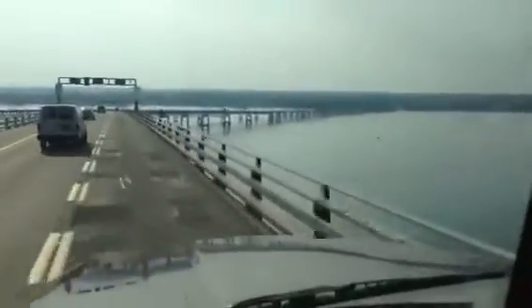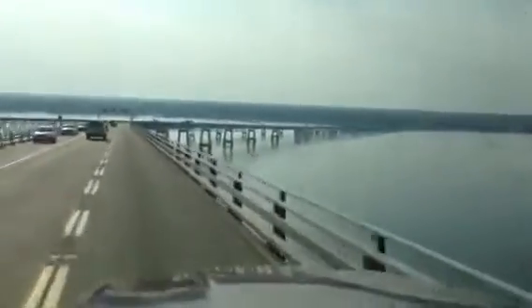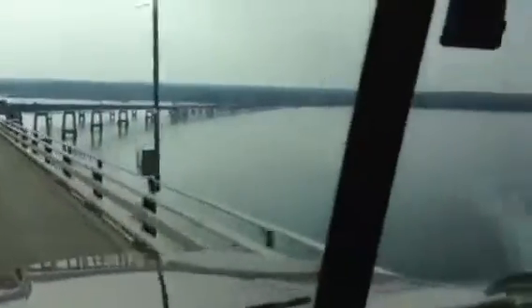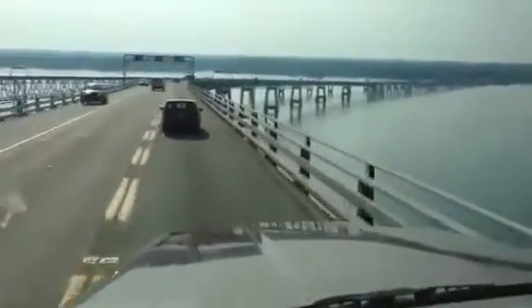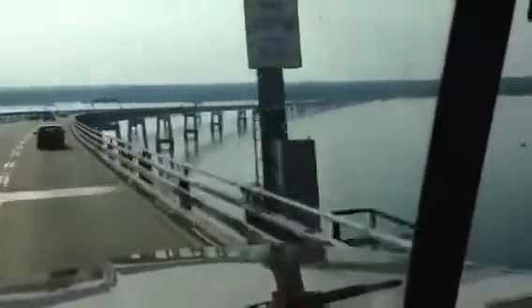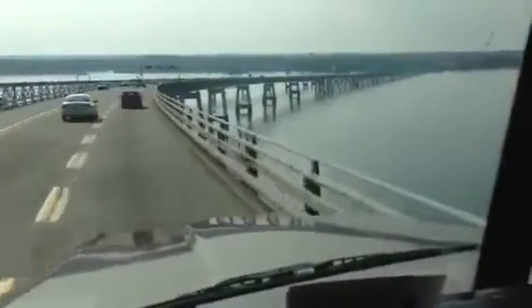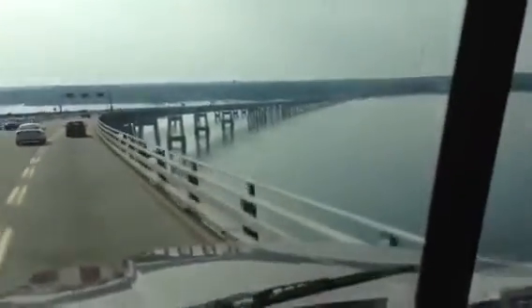The Bay Bridge connects — it's in Maryland — and connects the Eastern Shore area with the Western Shore area. You can see the bridge now stretching out in front of us. The Eastern Shore area is very rural: farms, small towns. The Western Shore is more urban, and that's the way we're heading — from the Eastern Shore to the Western Shore.